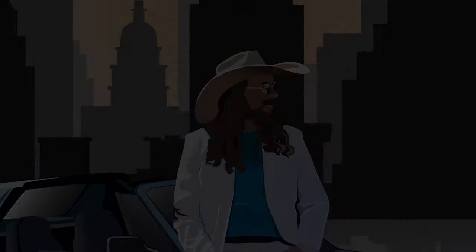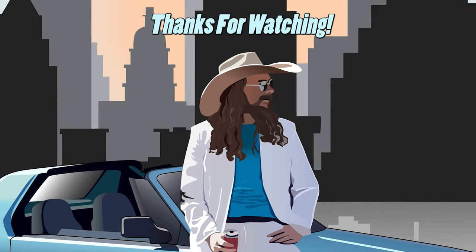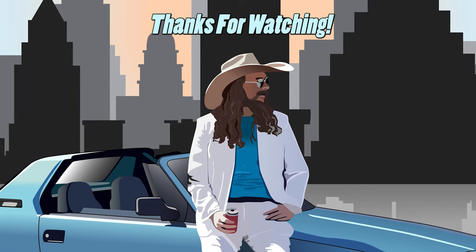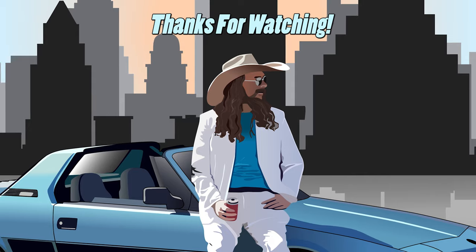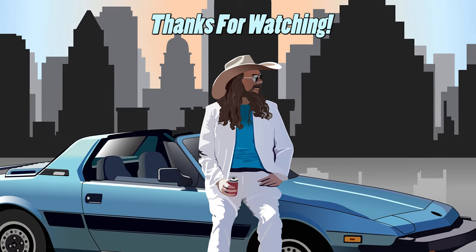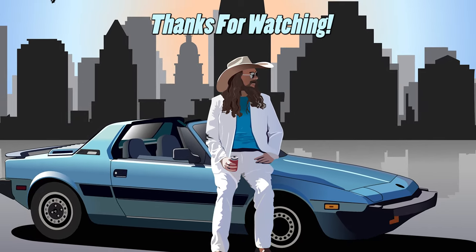Thanks for watching and thanks for supporting the channel. I'll see you next time.